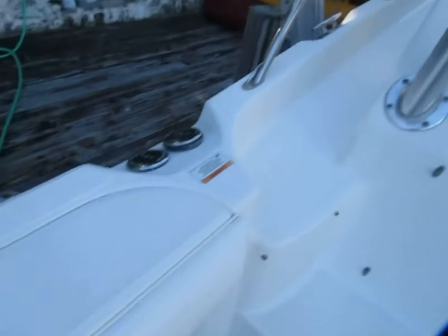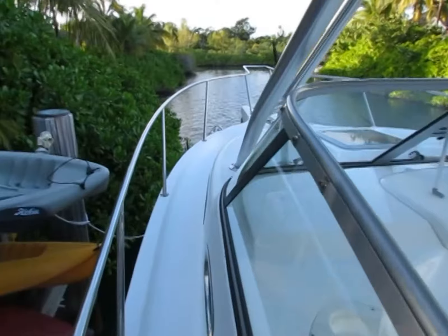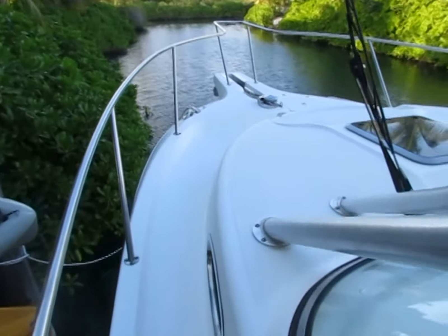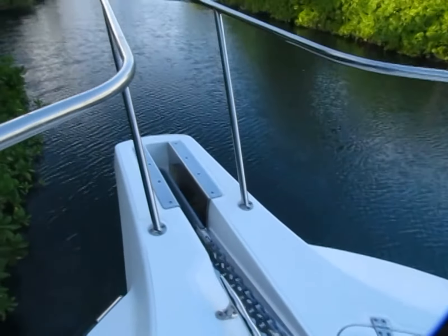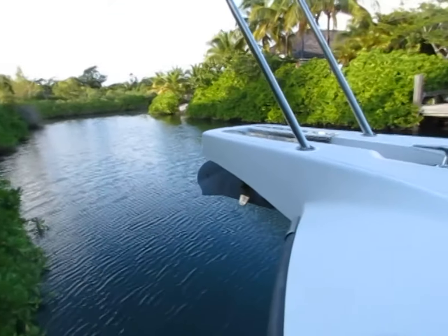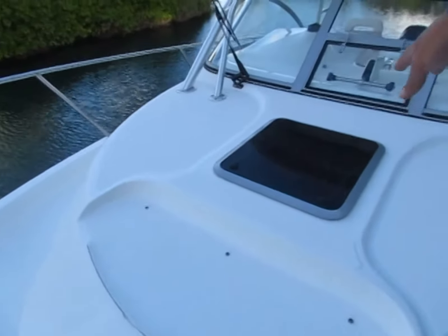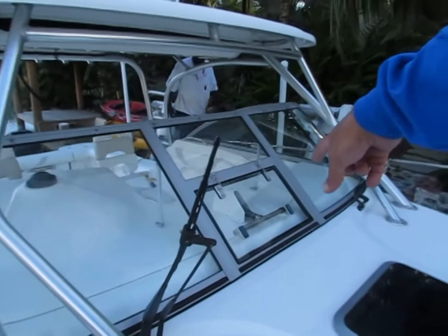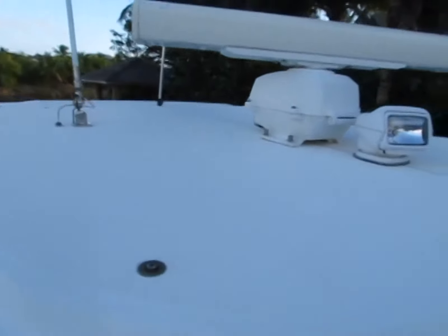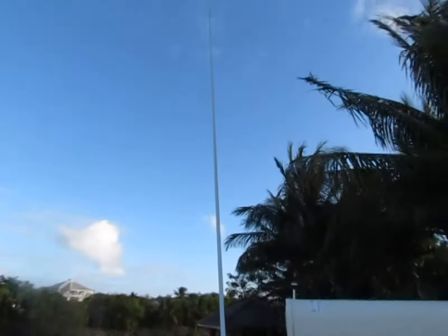I'm going to take you up to the bow. You've got a windlass up here, and there's a cushion that goes there. You've got your windshield wipers here, electrically controlled window. You've got the ring on. Spotlight. VHF right now.